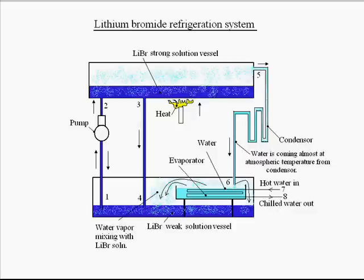For this purpose, between points one and two there is a pump installed. This pump is taking the lithium bromide solution to the upper vessel containing the lithium bromide strong solution. A heat source is applied to this vessel, so what will happen — the water vapor will be released out from the lithium bromide solution, and the solution will become strong.